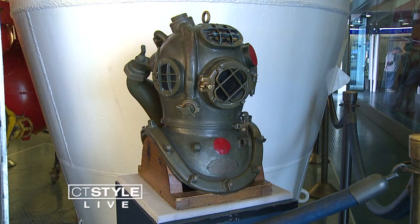And there's good reason to plan a visit now, because this year marks a century of Navy submarines in our state. Governor Malloy has designated October 2015 through October 2016 as Connecticut's Submarine Century, a year-long celebration.